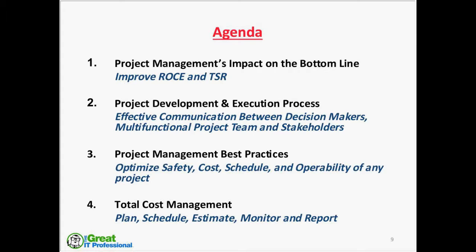Just having a good process alone is not good enough, so item three talks about project management best practices, where we optimize safety, cost, schedule, and operability of any project. And finally, everything comes back to money — total cost management. So we'll touch on planning, scheduling, estimating, monitoring, and reporting.